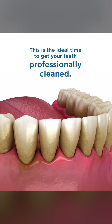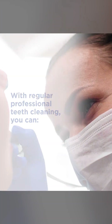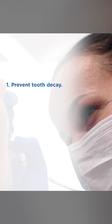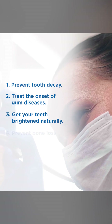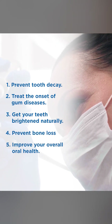This is the ideal time to get your teeth professionally cleaned. With regular professional teeth cleaning, you can prevent tooth decay, treat the onset of gum diseases, get your teeth brightened naturally, prevent bone loss, and improve your overall oral health.